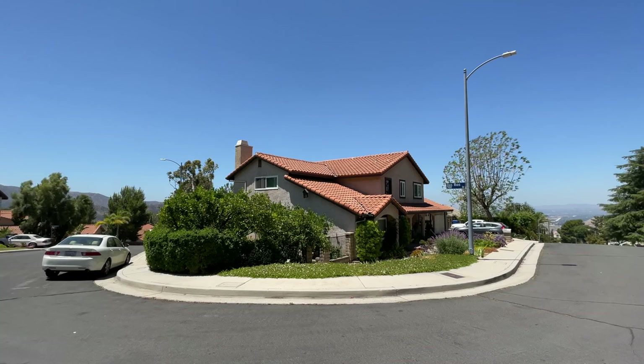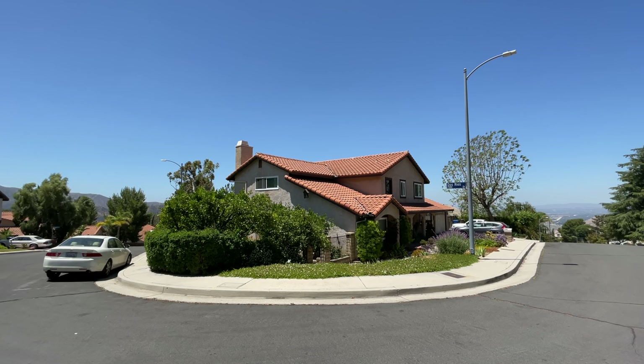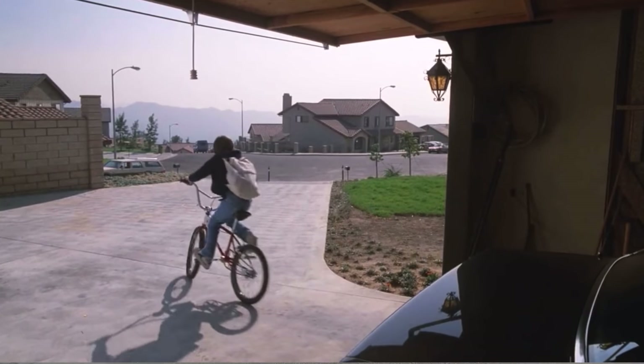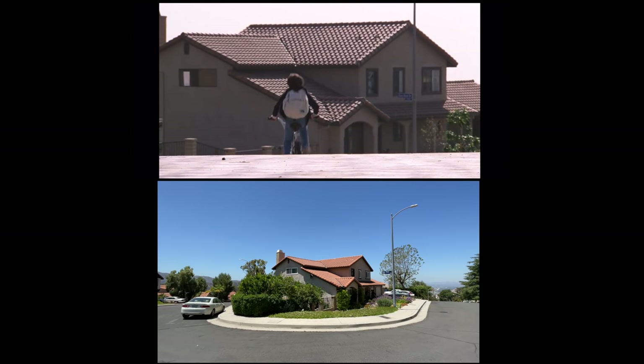There are a couple of times during the movie where the camera is pointed down the driveway and you see this house in the background. In this shot I'm going to show you, Elliot is kind of peeking out of the garage and then takes off down the driveway, and you get to see this house really well.